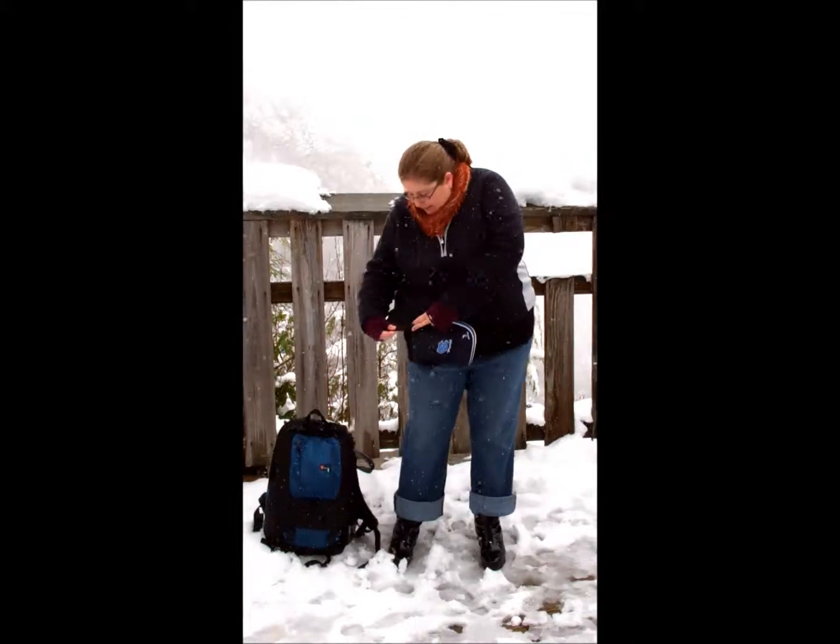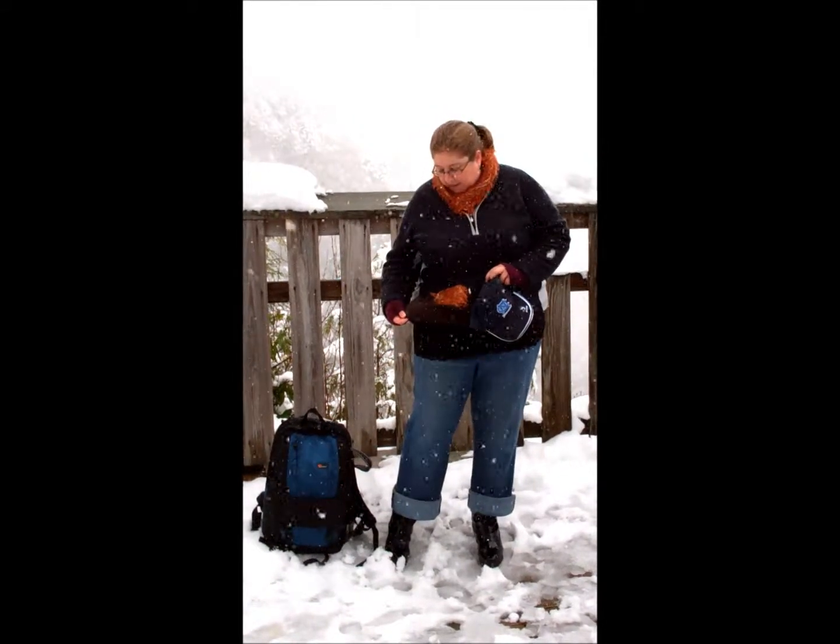On my torso I have on a Lane Bryant really long lace-edged cami — you can see it peeking out at the bottom — just as a nice base layer. Then I have a Land's End cable knit sweater; these things are fantastic, I have them in about 16 different colors. On top of that, the jacket is also from Land's End, and then I have a scarf that was a gift several years ago.